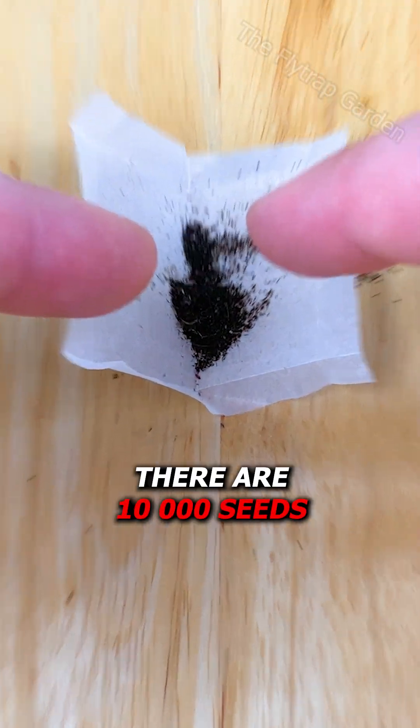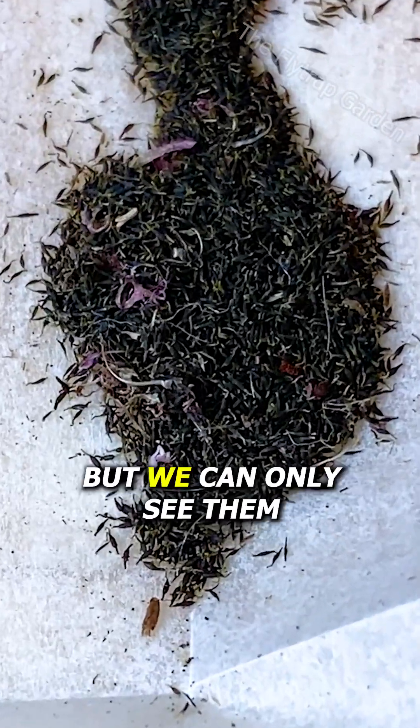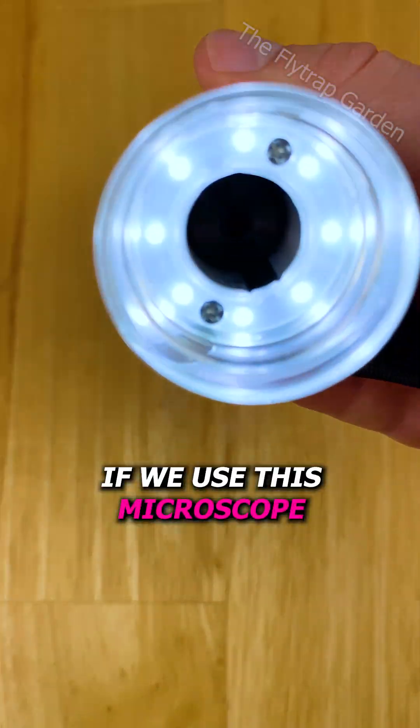What if I told you there are 10,000 seeds in this dust, but we can only see them if we use this microscope?